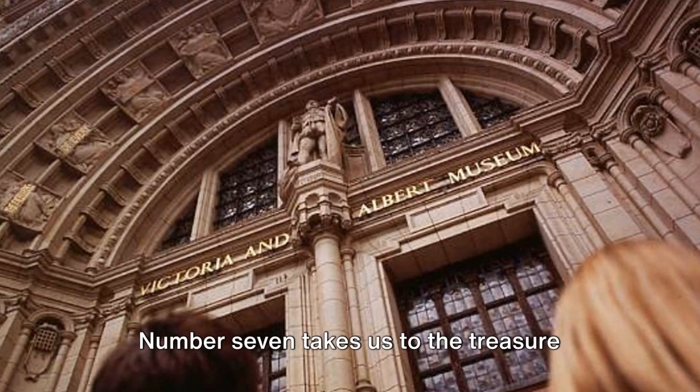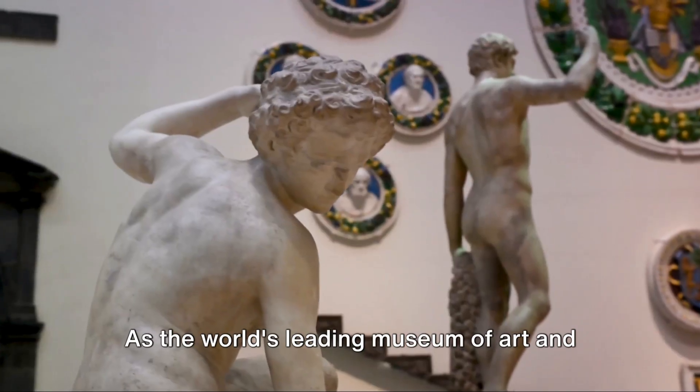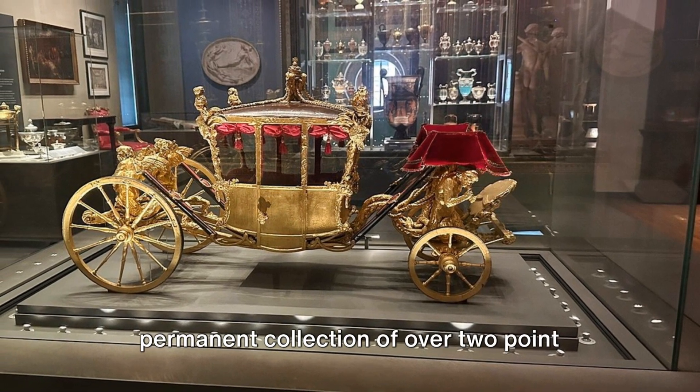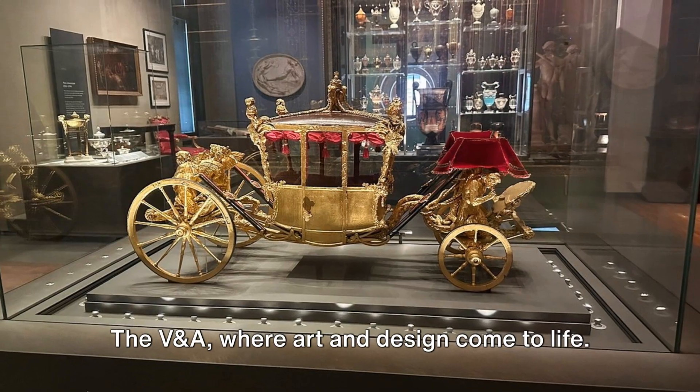Number 7 takes us to the treasure trove of the V&A — the Victoria and Albert Museum. As the world's leading museum of art and design, it's home to a staggering permanent collection of over 2.3 million objects. The V&A, where art and design come to life.